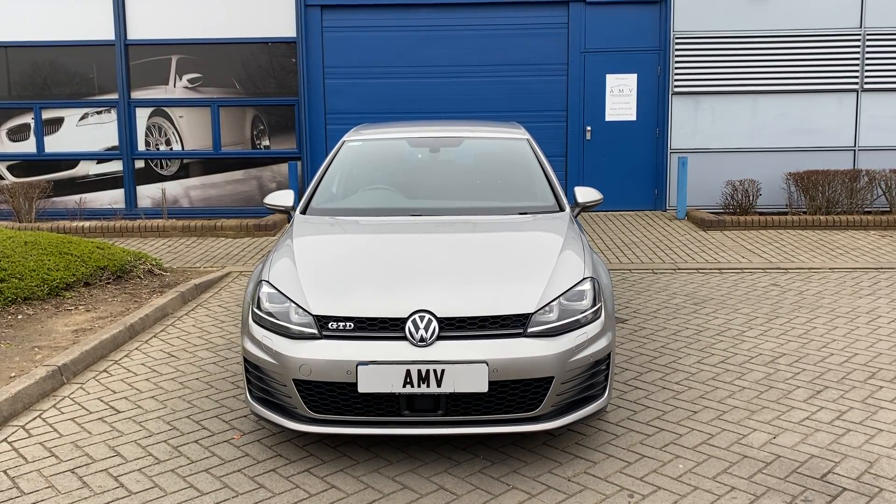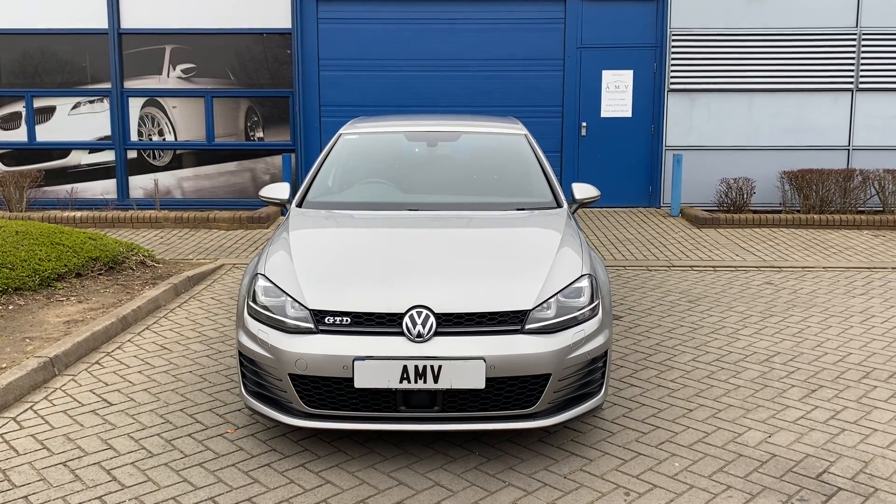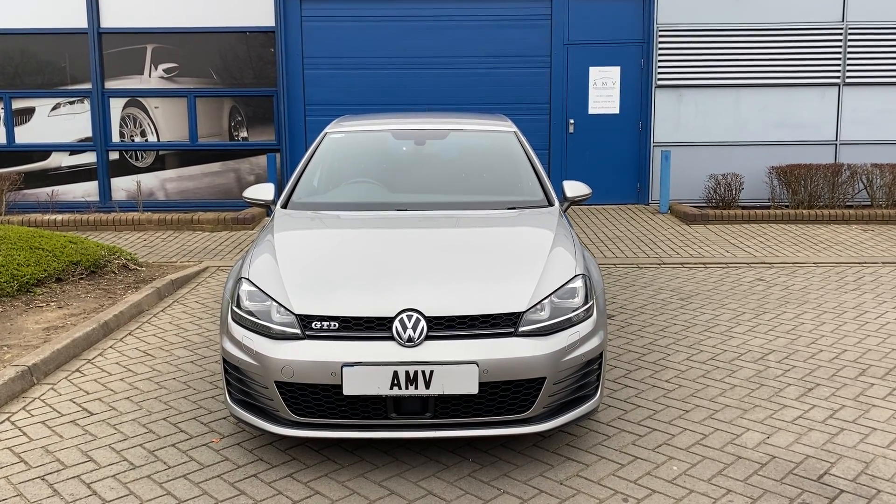Hi, this is Paul from Anderson Motor Vehicles and this is a video of our Golf GTD, which is basically a Golf GTI but of course a diesel version — I'm sure you knew that already.